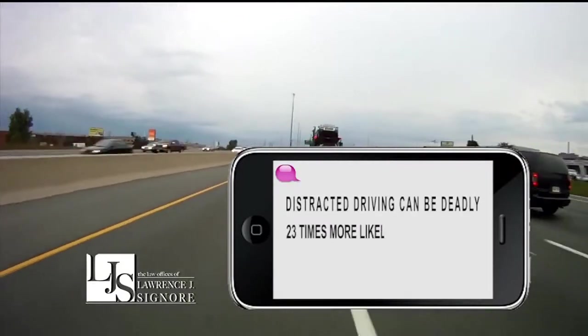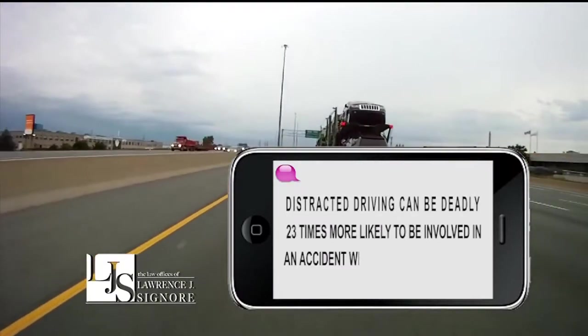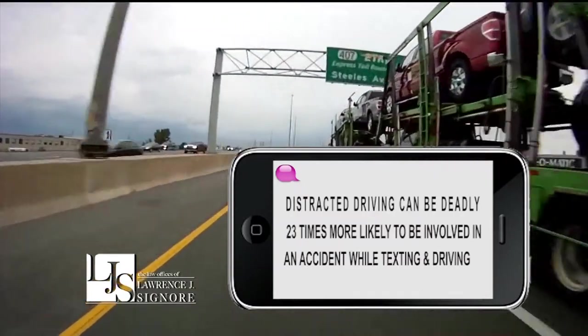Distracted driving can be deadly. You're 23 times more likely to be involved in an accident while texting and driving. Don't become another statistic. I'm attorney Larry Signore. Don't text and drive.